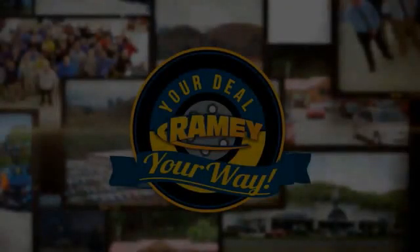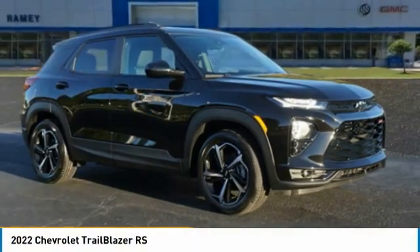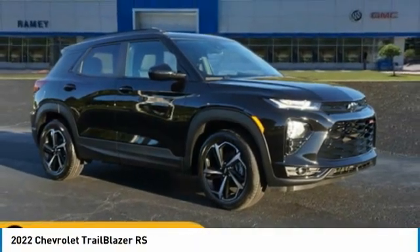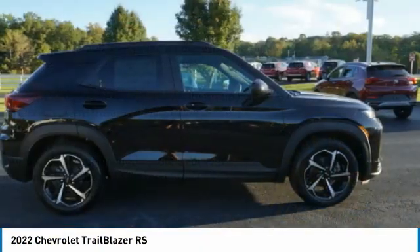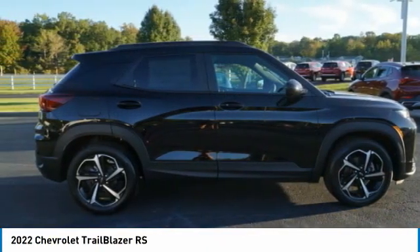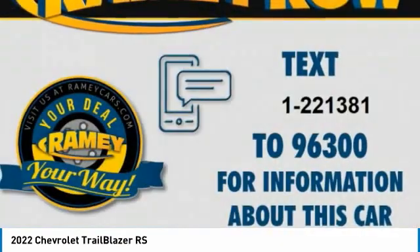Reveal your way. Take a ride in the 2022 Trailblazer. The Chevrolet Trailblazer is a stylish crossover with plenty of upside on the inside as well. Safety, comfort, features, and style are all found in abundance with the Trailblazer.